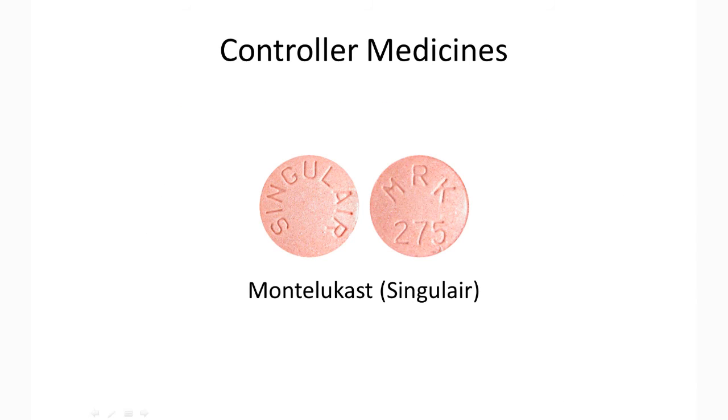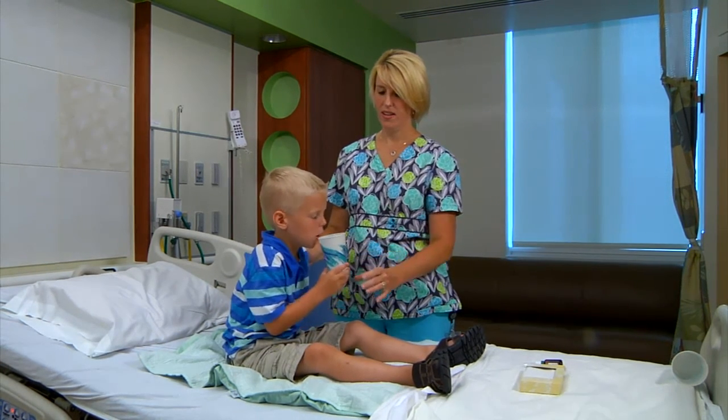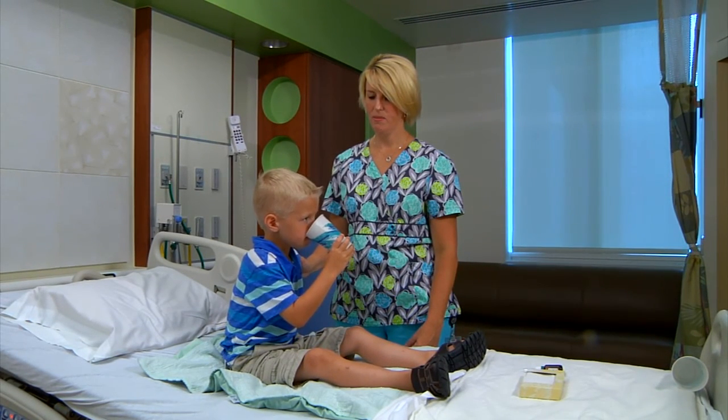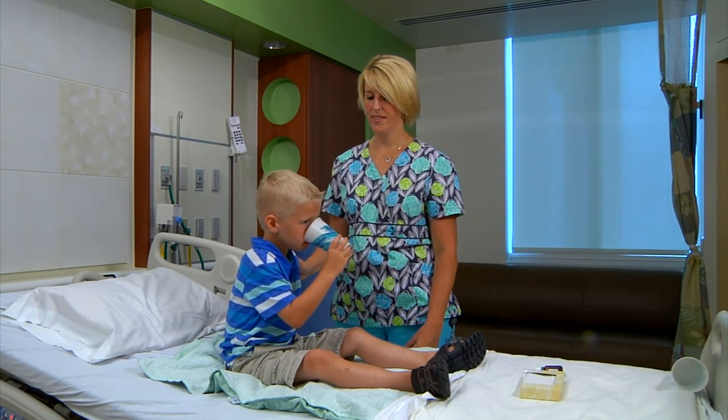Anti-leukotriene drugs are another class of controller medications. They are taken by mouth and have few side effects. They work by blocking leukotrienes, which cause inflammation, fluid retention, mucus secretion, and constriction in the lungs. They work best in mild cases of asthma. They may be used alone or in combination with an inhaled corticosteroid. Drugs in this category include montelukast.